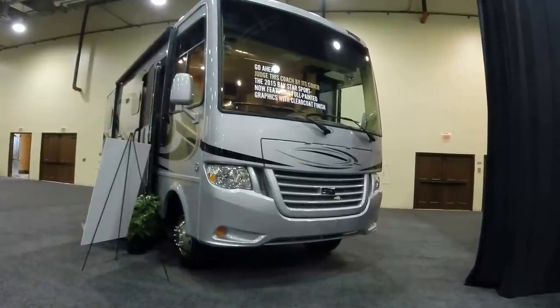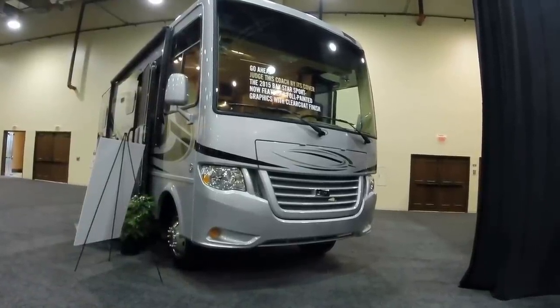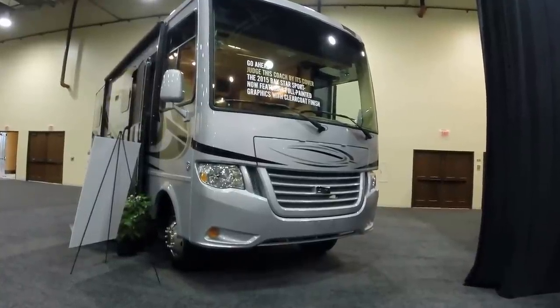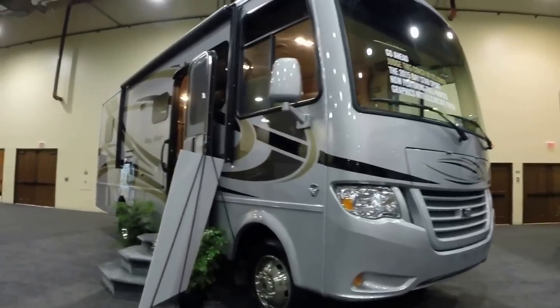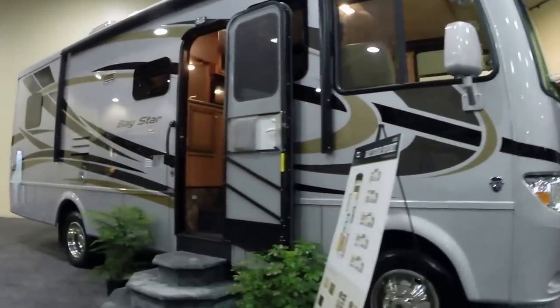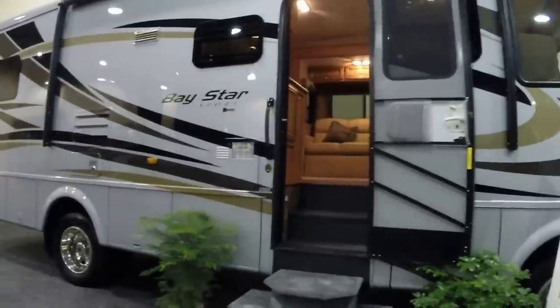Hi, this is Bruno from RVing TV. Today we are at the 2015 product release from Newmar Corp. We are currently going to take a look at a 2015 Baystar Sport. For 2015 Newmar has made some great enhancements on the Baystar Sport.